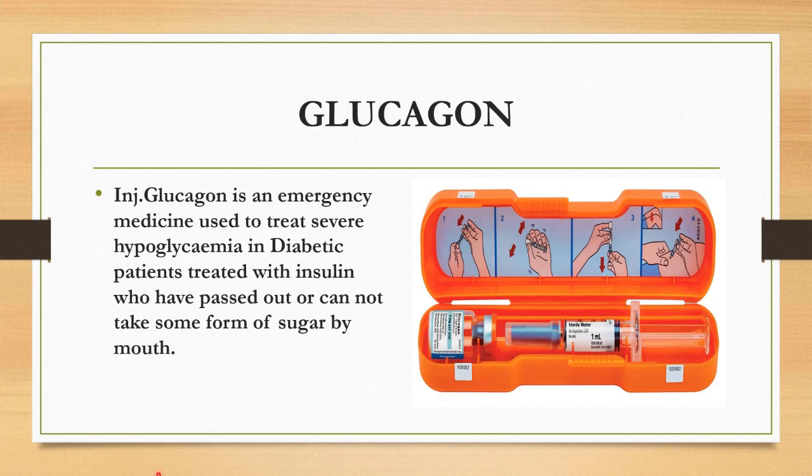Let's see about injection glucagon. Injection glucagon is an emergency medicine used to treat severe hypoglycemia in diabetic patients treated with insulin who have passed out or cannot take some form of sugar by mouth. It is available in powder form in vials or in a pre-filled syringe.